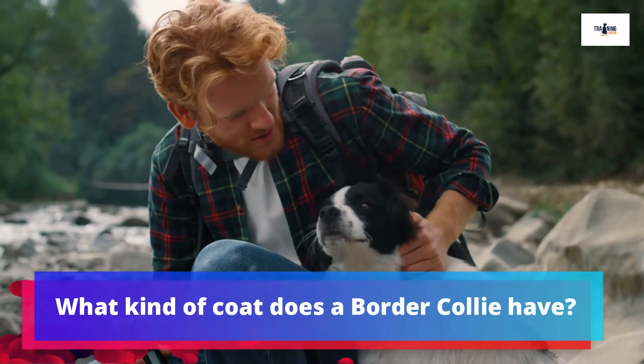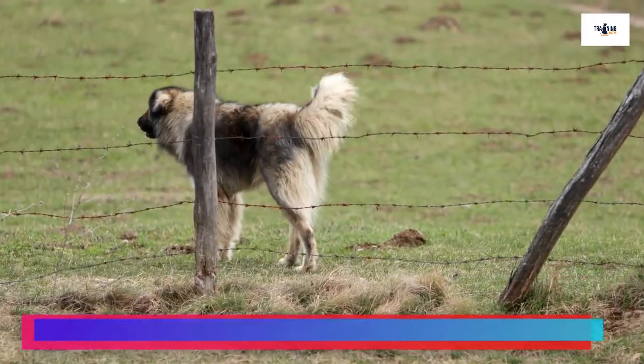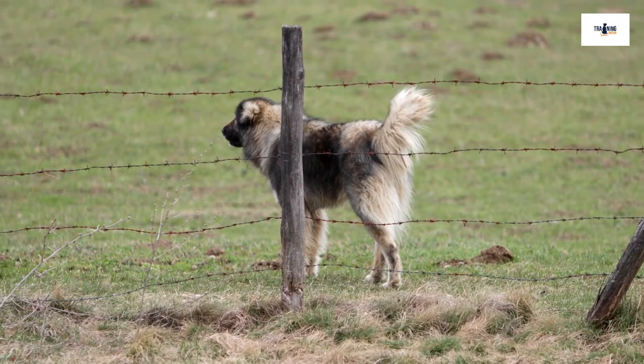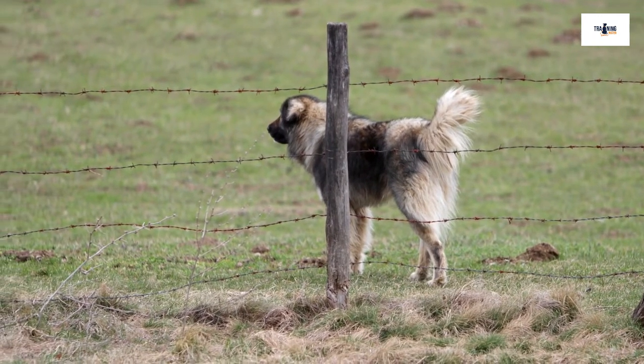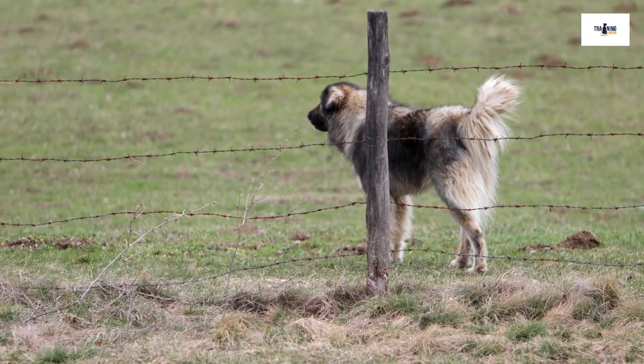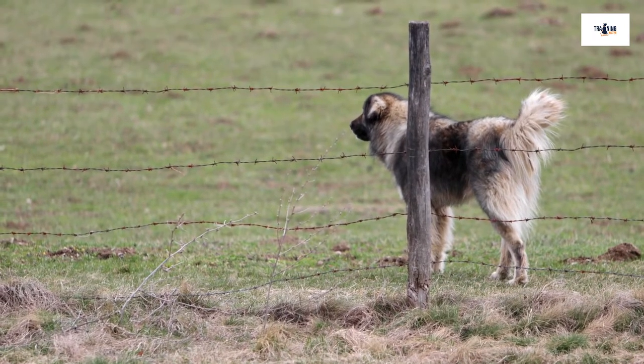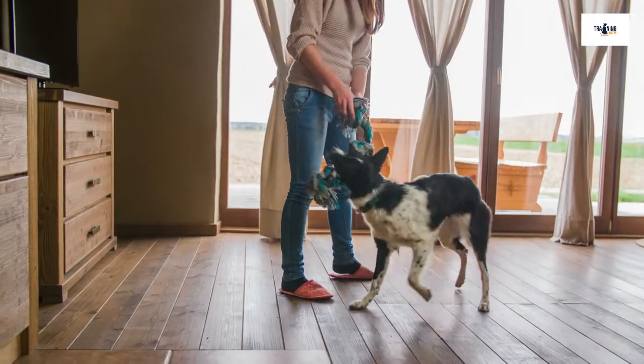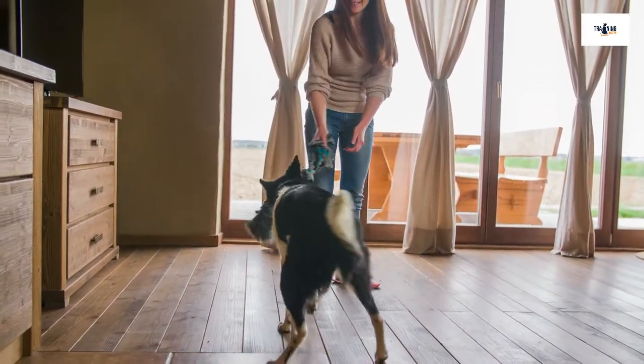What kind of coat does a Collie have? Did you know that they have a double coat? The Border Collie's top coat is coarse and can be either smooth or rough, while the breed's undercoat is softer. If a Border Collie has a rough coat, the dog will show medium-length hair, with belly, chest, and leg feathering. But if a Collie has a smooth coat, their fur is coarser, despite the coat type's name.